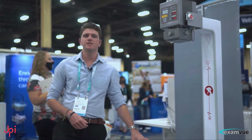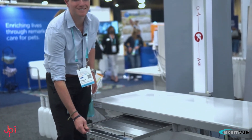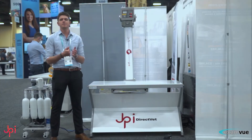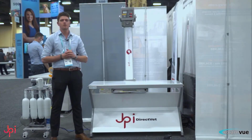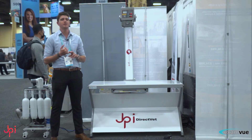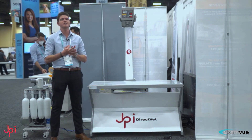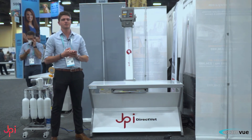Each Direct Vet unit comes with a 17x17 direct deposit cesium ExamVue panel. The system comes with JPI's exclusive 555 warranty: 5 years coverage on the panel, 5 years remote software support, and industry-leading 5 years built-in drop coverage protection.